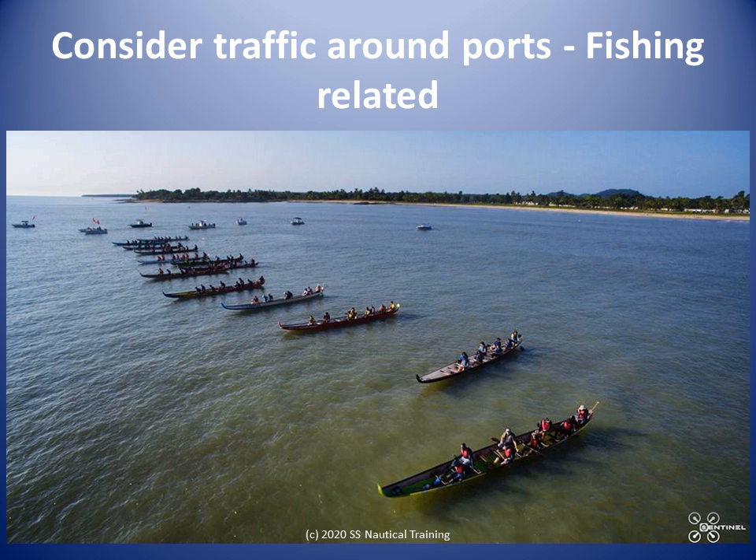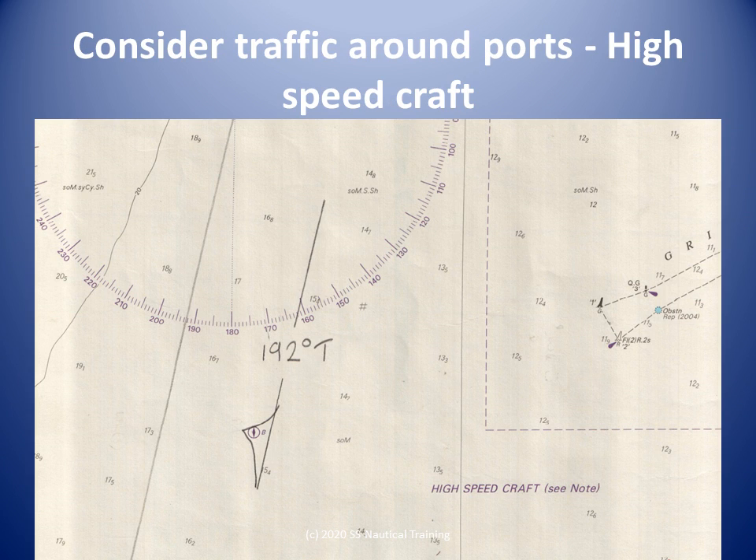We know that longliners and trawlers operate on the north coast, so we can expect vessels engaged in fishing and vessels returning to port with their catch. We have to decide on how much sea room we want between our ship and navigation hazards if our vessel has to alter course to avoid a close quarters situation with other vessels. There is also a chart note about high-speed craft in the Gulf of Paria.